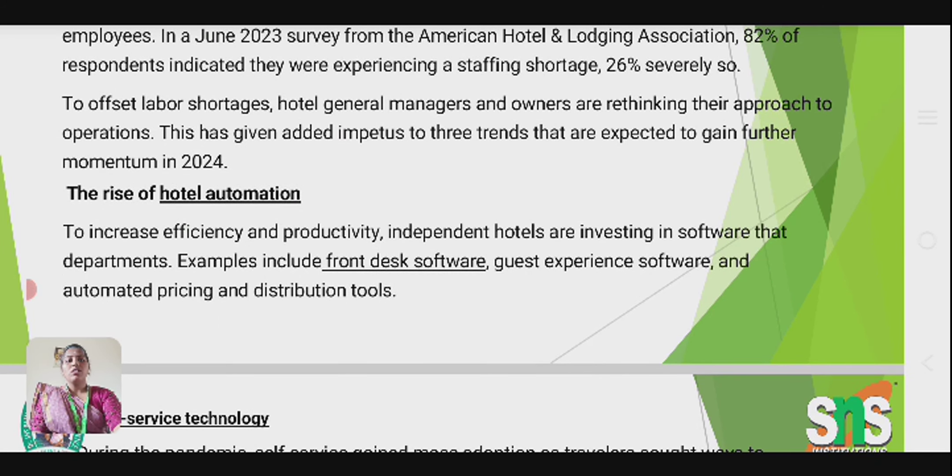The first trend is the rise of hotel automation to increase efficiency and productivity. Independent hotels are investing in software for different departments — for example, front desk software, guest experience software, and automated pricing and distribution tools.